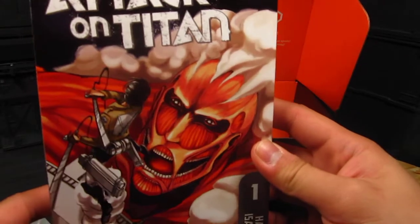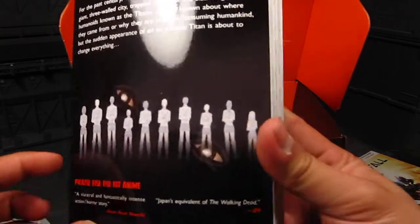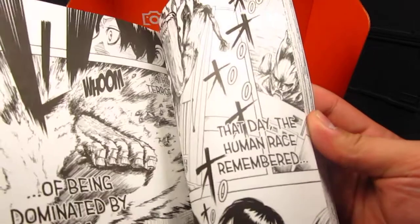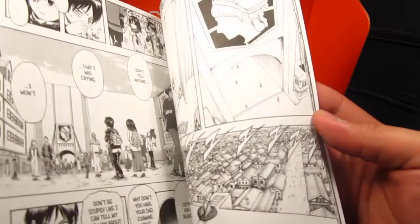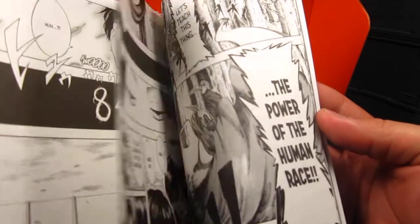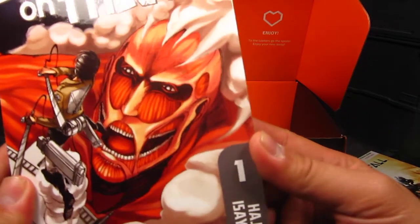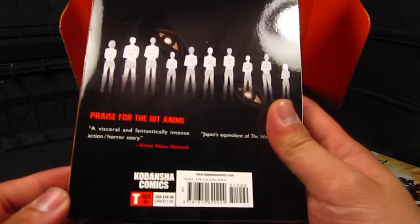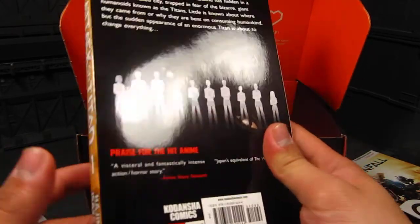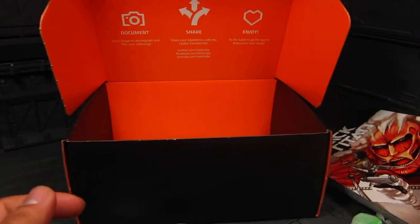Attack on Titan — sweet, I got the manga! It's in English, I think. Yep, oh nice. Wow, interesting that they added that, and this is an $11 value. Sweet.